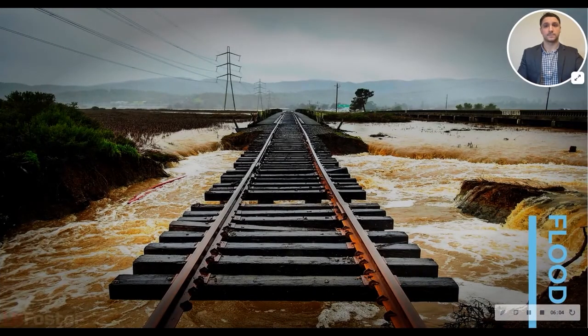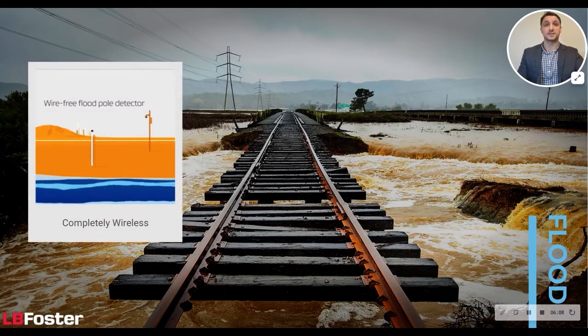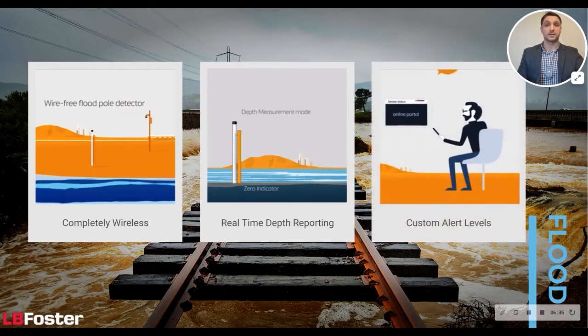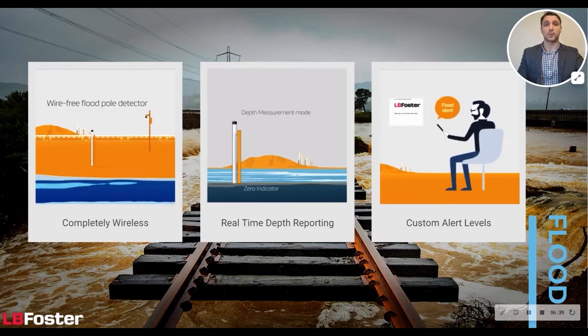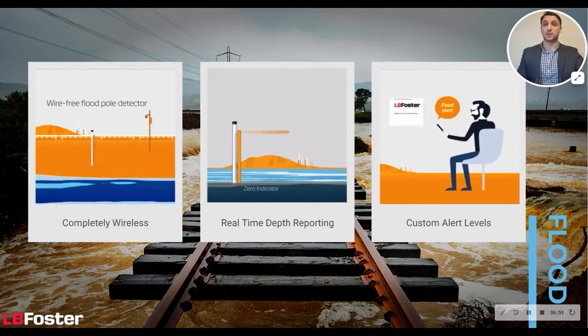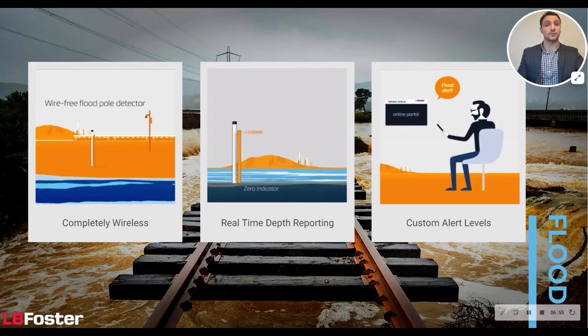So how does it work? LB Foster's wire-free flood pole detectors contain sophisticated electronics using state-of-the-art sensor technology to determine if water is present. When flood water rises to the base of the post, it triggers the first warning and puts the system into depth measurement mode. If the flood water continues to rise and reaches the alarm depth specified by the user, the system automatically sends notification texts or emails to management and maintenance teams. Nominated staff can log on to LB Foster's unique online portal to view real-time flood depth information. The portal's summary page shows the system status and actual flood depth for a network of installed poles. Where optional solar-powered CCTV cameras are installed, live footage can be viewed on request, allowing users to quickly identify the extent of flooding and determine appropriate actions.